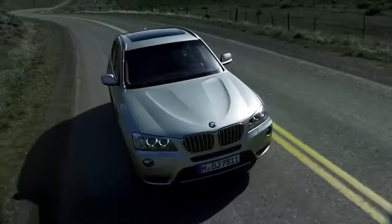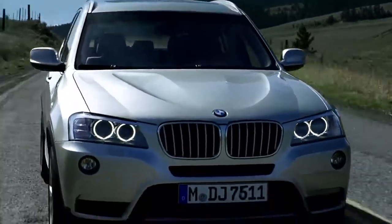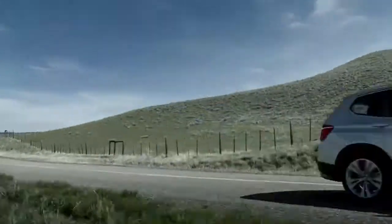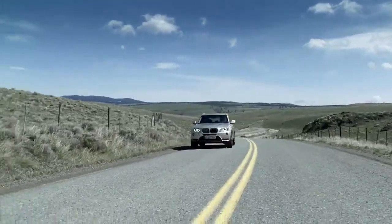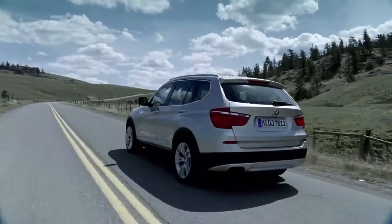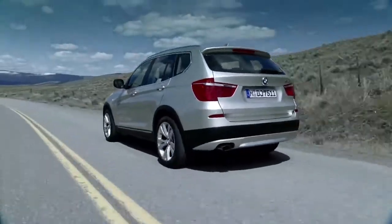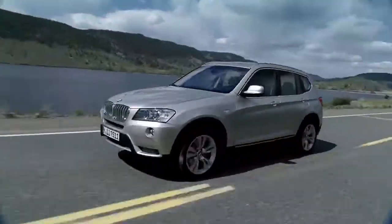Spontaneous response, high revving qualities and excellent running smoothness characterize the increased driving pleasure. At market launch, the new BMW X3 is offered with a 135 kilowatt four-cylinder diesel engine or a 225 kilowatt six-cylinder petrol engine. It is the first car with optional damper control and dynamic drive control. Among several BMW efficient dynamics innovations are the auto start-stop function in conjunction with an eight-speed automatic transmission, reducing the average consumption to now only 5.6 liters.